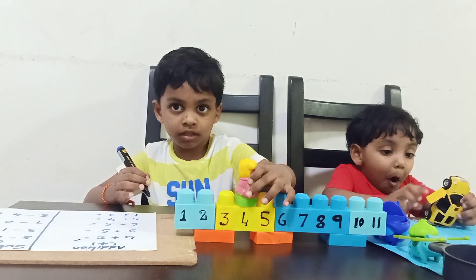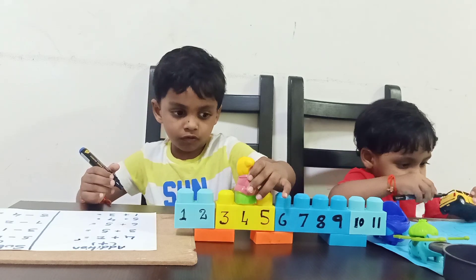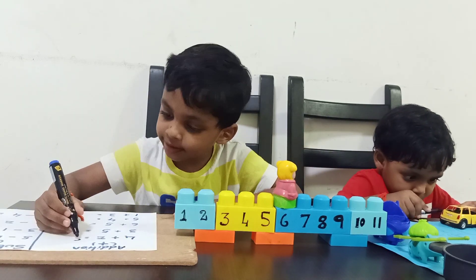Addition means forward jumps. How many jumps? Two jumps. What is the answer? Six. Right.